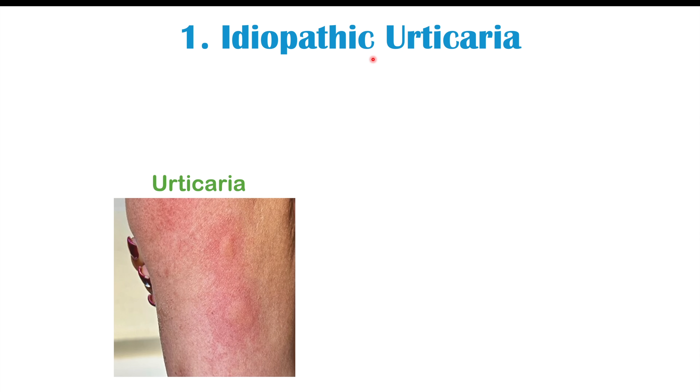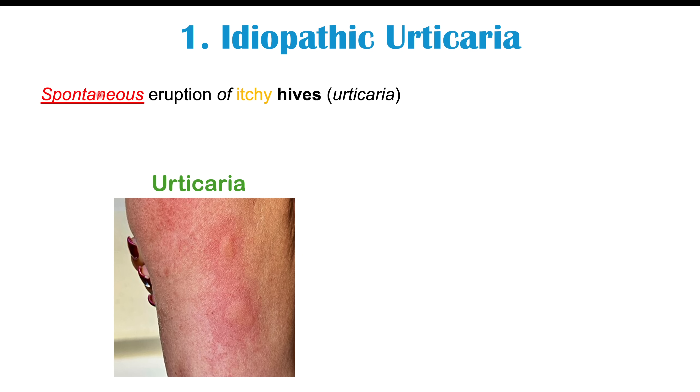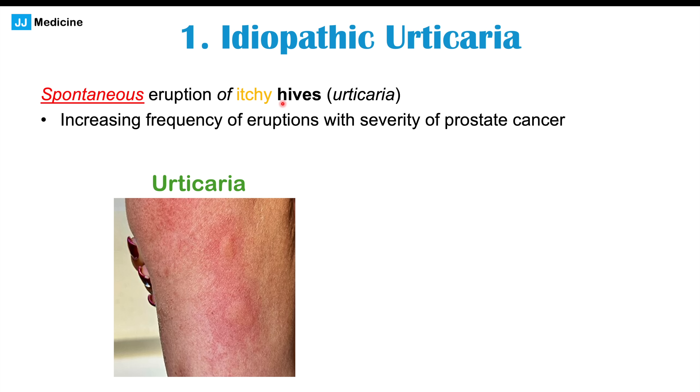The first possible skin finding we may see in prostate cancer is idiopathic urticaria — a spontaneous eruption of itchy hives. It's idiopathic meaning the patient doesn't know why it's happening; they're not exposed to any allergens that might be causing it. This has been found in case reports of patients with underlying prostate cancer, and as the cancer worsened, the frequency of these hive eruptions worsened as well. This is especially important to look out for in older patients and those with risk factors such as a family history.